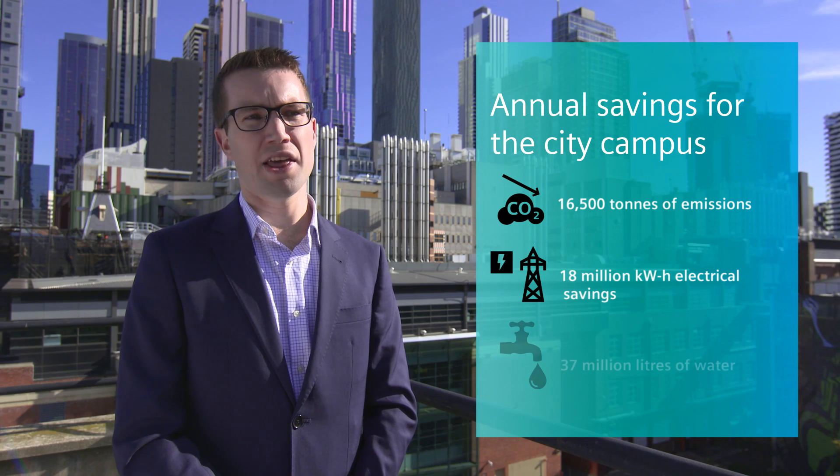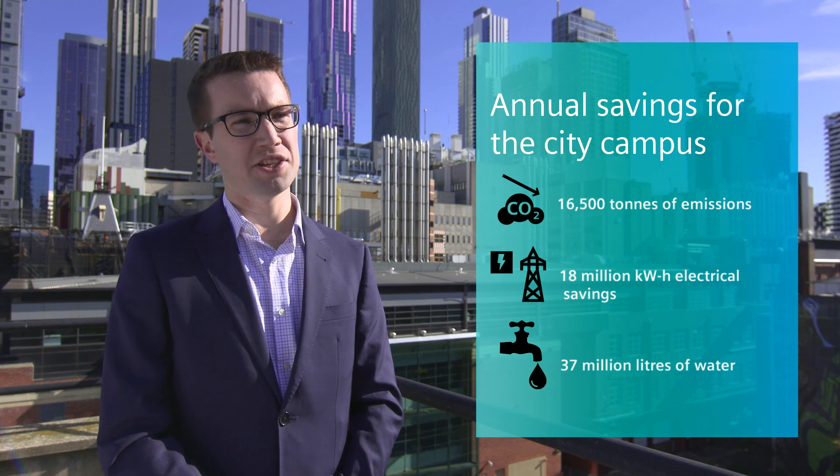Here on the city campus, Siemens have guaranteed a number of savings through the SUP program: up to 16,500 tonnes of emissions, up to 18 million kilowatt hours worth of electrical savings, and 37 million litres of water.